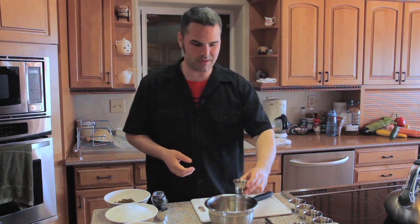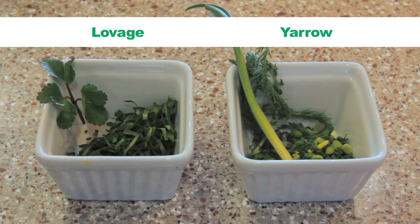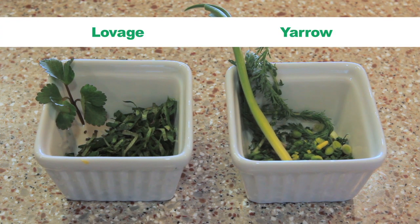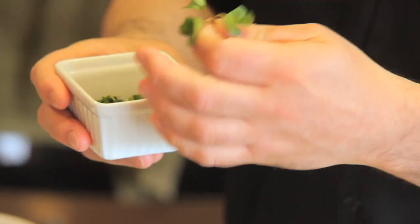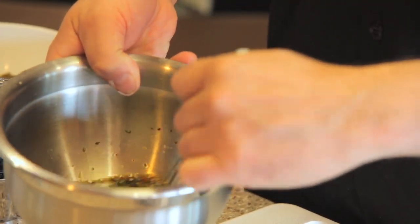We're going to be starting with some soy sauce, a little bit of brown sugar, lemon juice, and about two ounces of rice wine vinegar. So this is yarrow, which we find in the springtime. We've also got Lovage, which is a nice hearty green, very similar to cilantro — found right on the beach. Give this a quick stir, and on to the fresh roll.